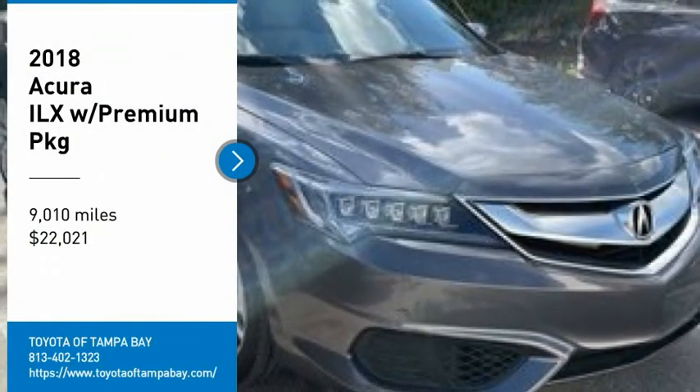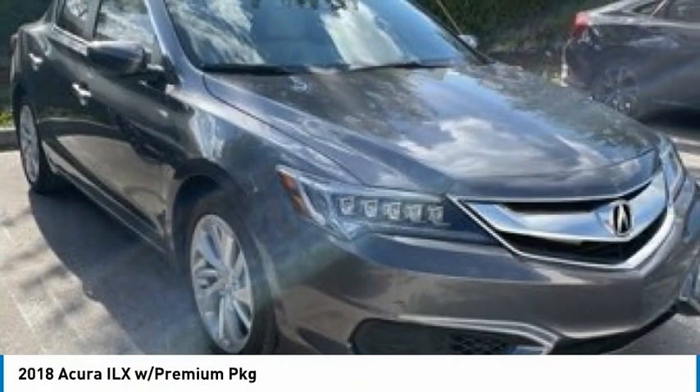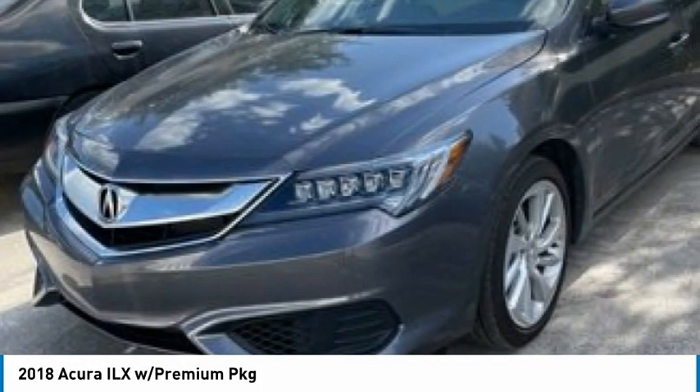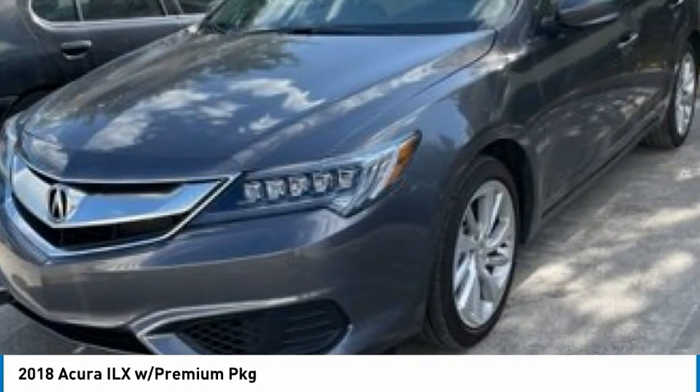We are pleased to show you the 2018 ILX. The luxury new Acura ILX includes leather-heated seats and a powerful array of voice command and high-end technological advancements, while being powered by a high-performance engine that propels this compact sports sedan quicker than you can expect.